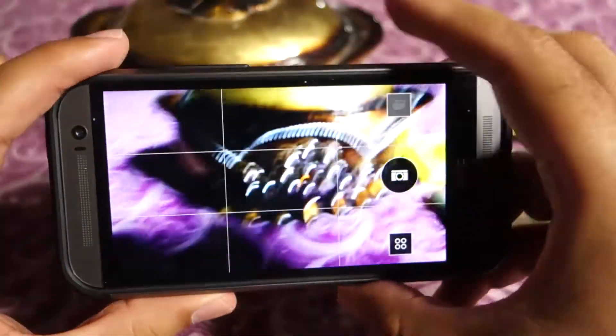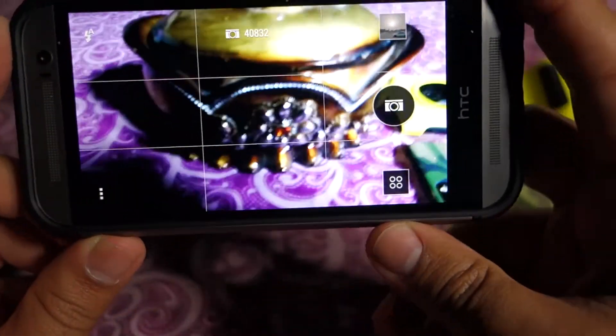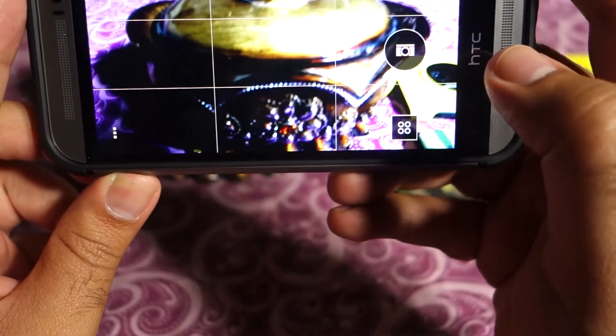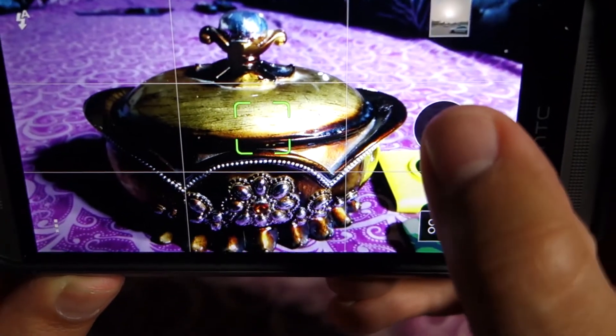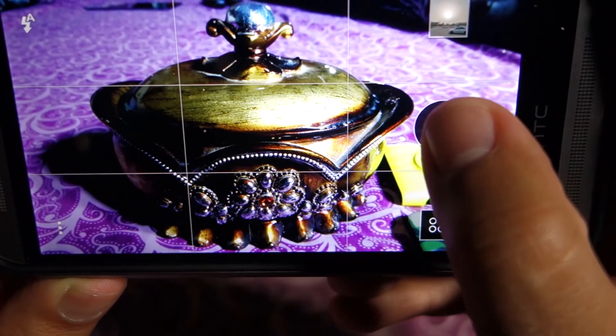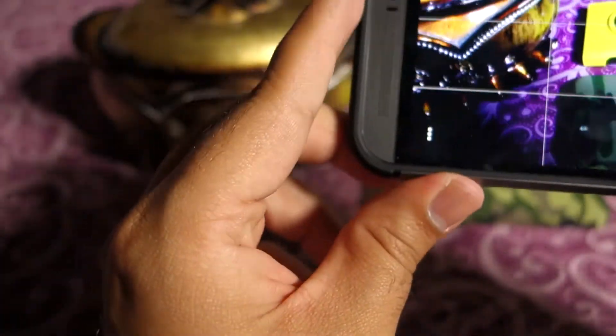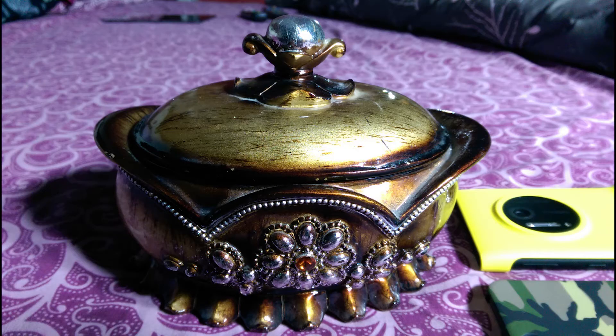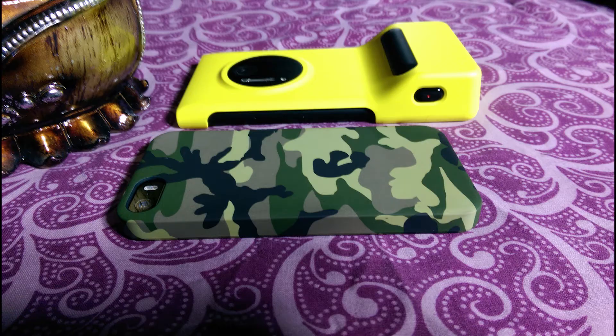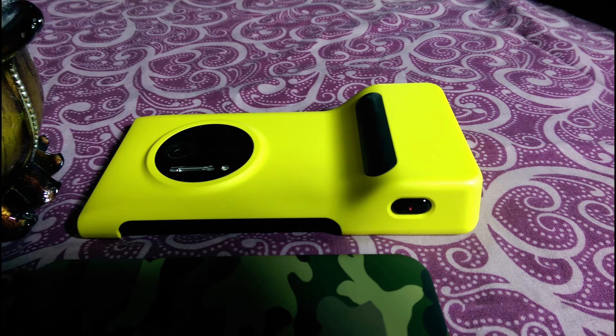In order to avoid that confusion, I'm going to snap three photos before updating my device and then snap the same three photos after updating. Here are the three photos I just took using the HTC One M8 before the update.